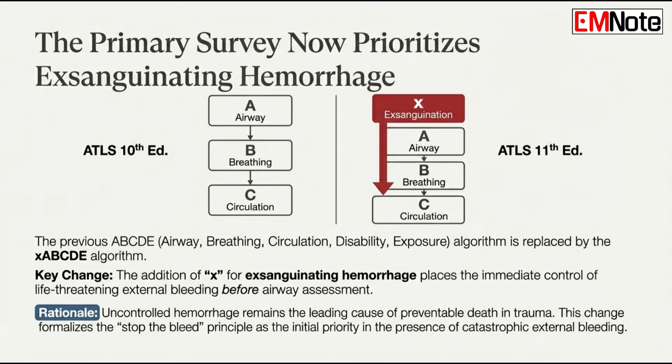The biggest headline change is the XABCDE algorithm. That X at the start — what does it stand for? Exsanguinating hemorrhage — massive bleeding. The update prioritizes controlling that first.